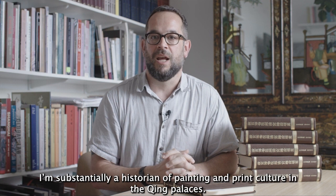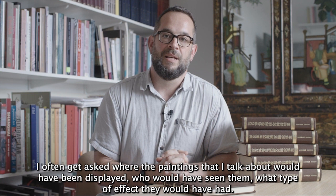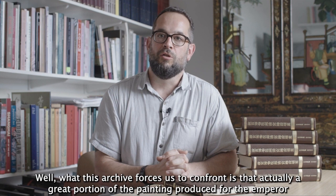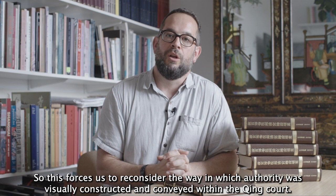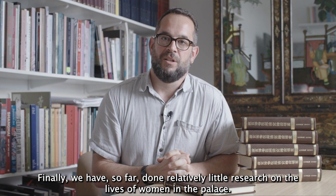How does this change my own research? I'm substantially a historian of painting and print culture in the Qing palaces. I often get asked where the paintings I discuss would have been displayed, who would have seen them, and what effect they would have had. What this archive forces us to confront is that actually a great portion of the painting produced for the emperor was seen largely only by the emperor — the emperor was really its primary audience, rarely seen by anybody else. This forces us to reconsider how authority was visually constructed and conveyed within the Qing court.